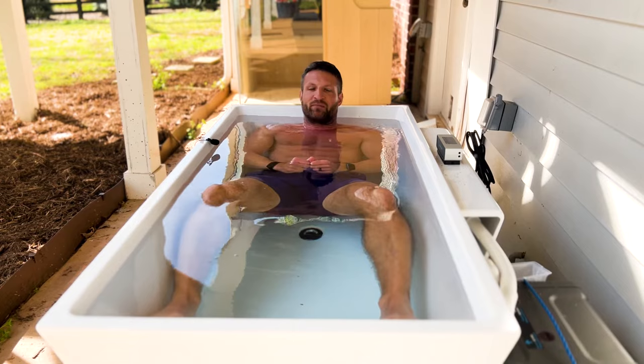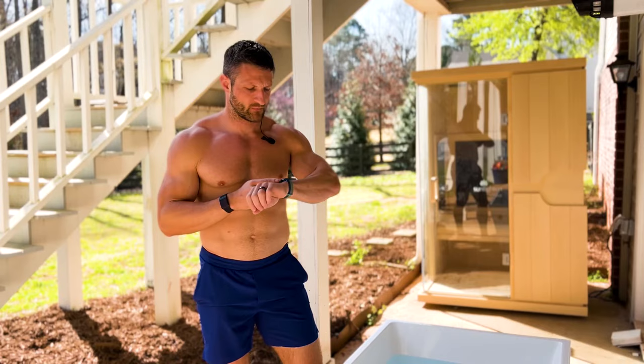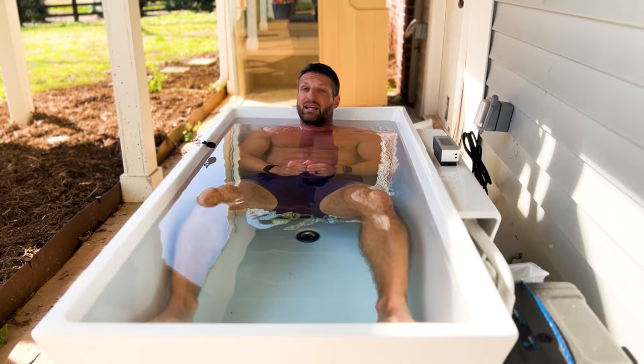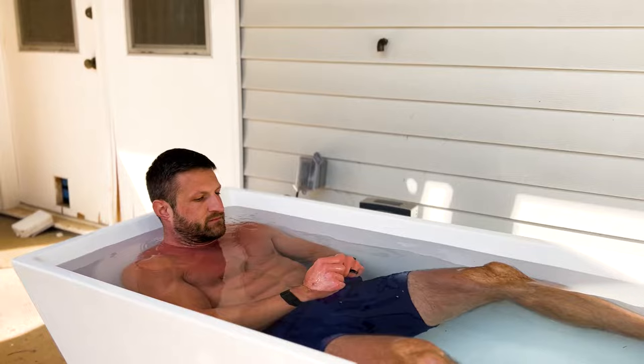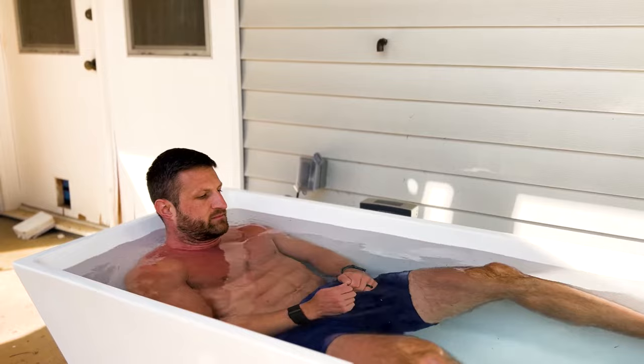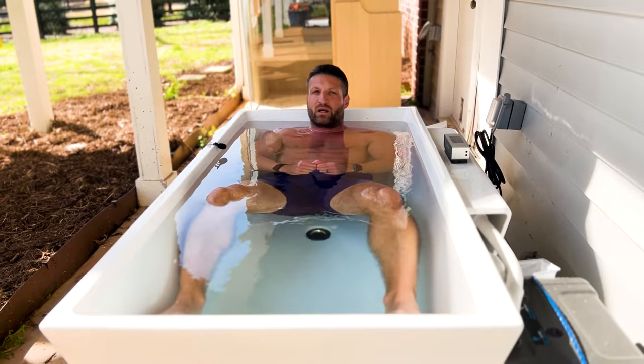Number four: don't look at the clock. If you keep looking at it, time is not going to fly. Instead, I suggest you set a timer — like on my Apple Watch. I set it before I get in and wait until my watch vibrates. The other thing that's super helpful: just play a song. One of my favorite songs is Marjorie, and it lasts approximately three minutes and ten seconds. I know once the song is over, I can get out.